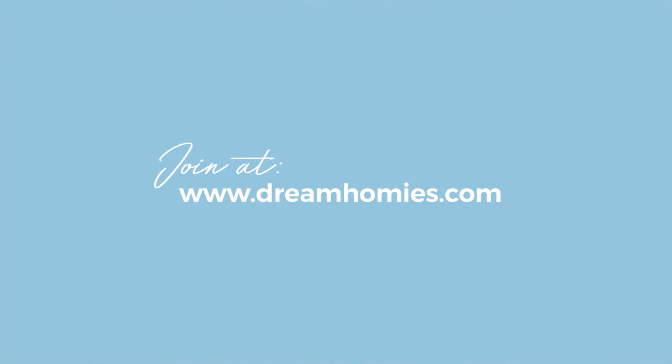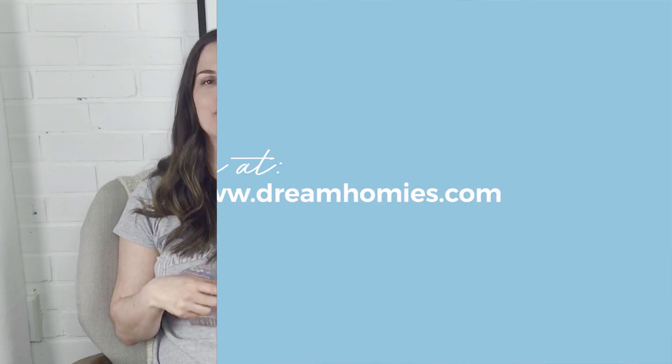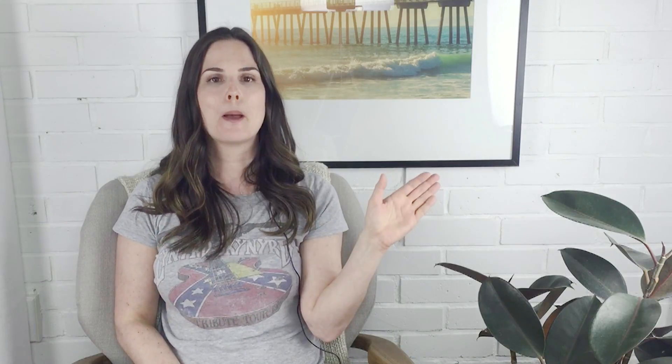All you need to do is go to dreamhomies.com, request access, and then you'll get to ask for feedback, advice, and collaborate with people just like you who are hell-bent on creating a home that they love. That's all for this week, guys. Bye homies.